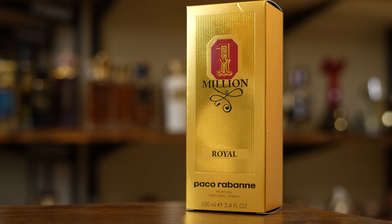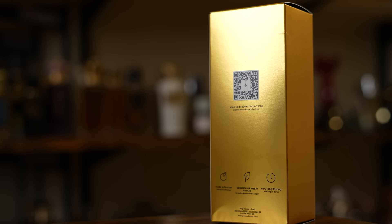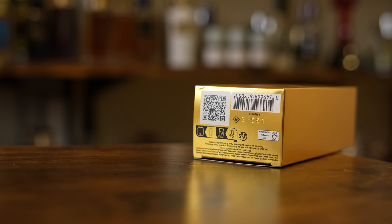Let's go ahead and take a look at this presentation. So here we have the box. You have the name of the fragrance, name of the house, sizing, concentration. On the front, it's a parfum concentration. Paco Rabanne logo up top. On the back, you have a QR code, and it is made in France. It has a conscious and vegan formula and it's very long lasting. On the bottom, the batch code and barcode — batch code is 23551.